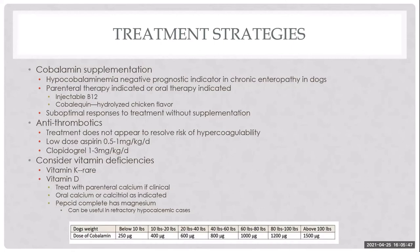Vitamin K deficiency is rare, but if a debilitated patient needs a procedure, run a PT to be sure. For vitamin D deficiency and true clinical hypocalcemia, treat with IV calcium and start calcitriol. For mild hypocalcemia without clinical signs, Tums may suffice. For magnesium deficiency, consider Pepcid Complete, which contains magnesium.